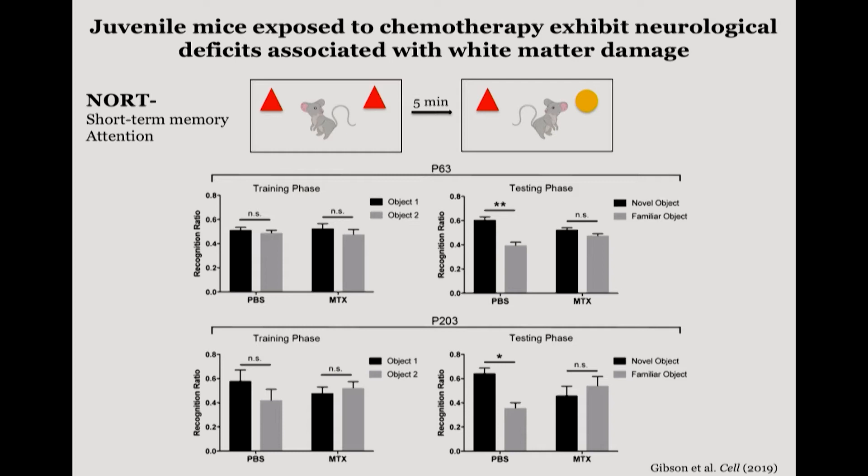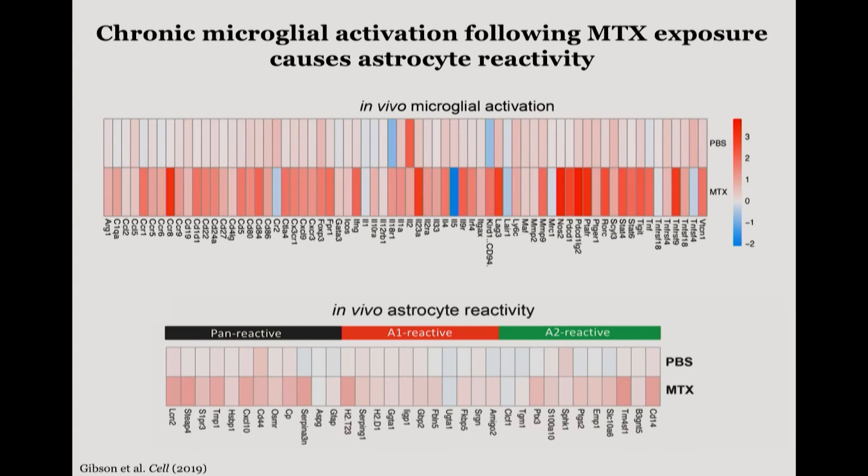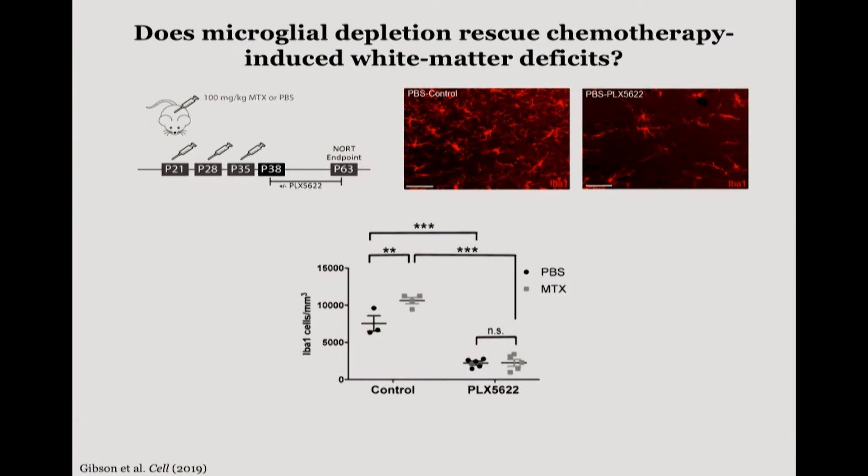This persistence of the phenotype really caught our attention because methotrexate is cleared within 24 hours — so why do we see such long-term effects? We turned to another glial population: microglia, the resident immune cells of the central nervous system. What we found was that methotrexate directly activated these microglia and they stayed activated — we turned them on and they never shut back off. Consequently, those activated microglia caused astrocytes, another glial population important for maintaining synaptic structures, to become reactive — and the astrocytes were made reactive only through microglial activation, not directly by the chemotherapeutic agent.